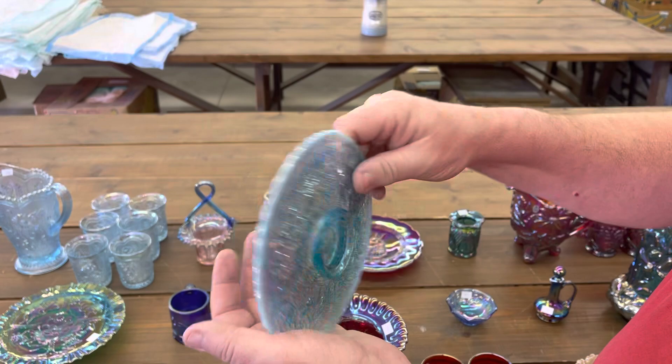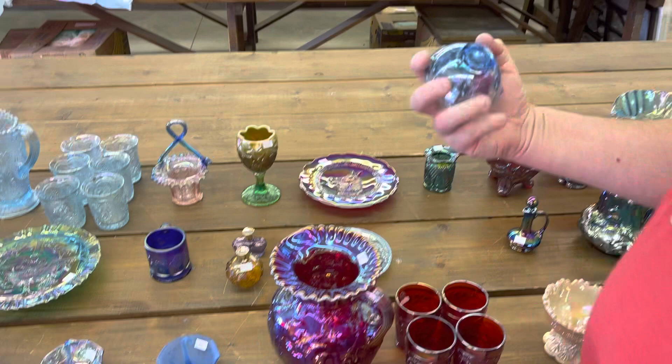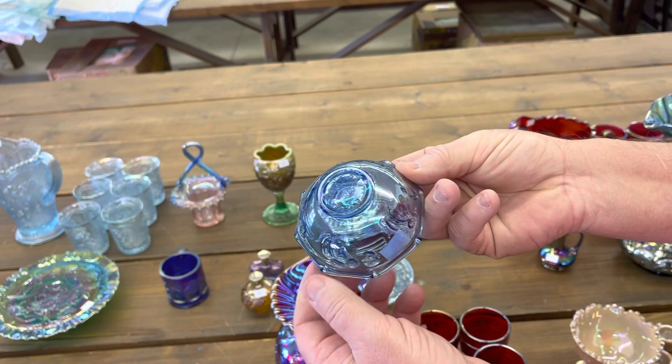Here's a 1993 Encore Kittens piece in blue. And here's a little bitty Encore cruet from 1984 — isn't that cute?